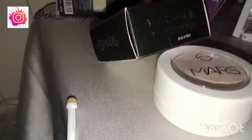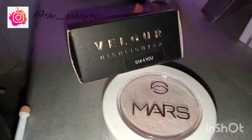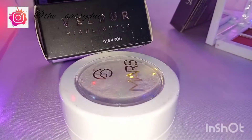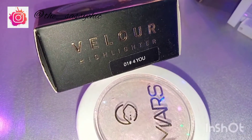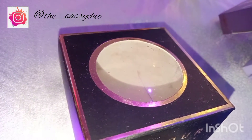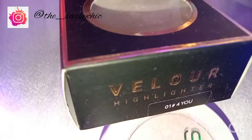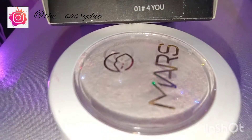The first product is a Weller highlighter. It comes in this box and it says the Mars Weller highlighter are soft and bouncy like mousse. They apply and blend out like a dream giving you the perfect glow. It's in shade 01 'For You'. The Weller highlighter retails for only Rs. 149.